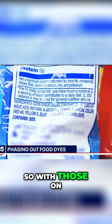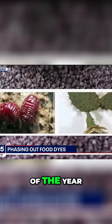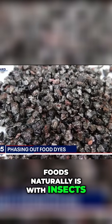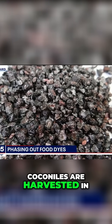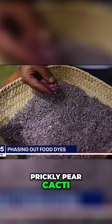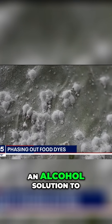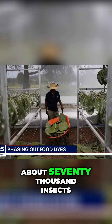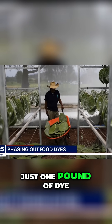So with those red and yellow dyes supposedly on the way out by the end of the year, companies are getting creative. One way they're trying to color foods naturally is with insects, specifically female cochineal. Cochineals are harvested in Peru and on the Canary Islands from prickly pear cacti. They are sun-dried, crushed, and then dunked in an alcohol solution to give that bright red color. About 70,000 insects are needed to produce just one pound of dye.